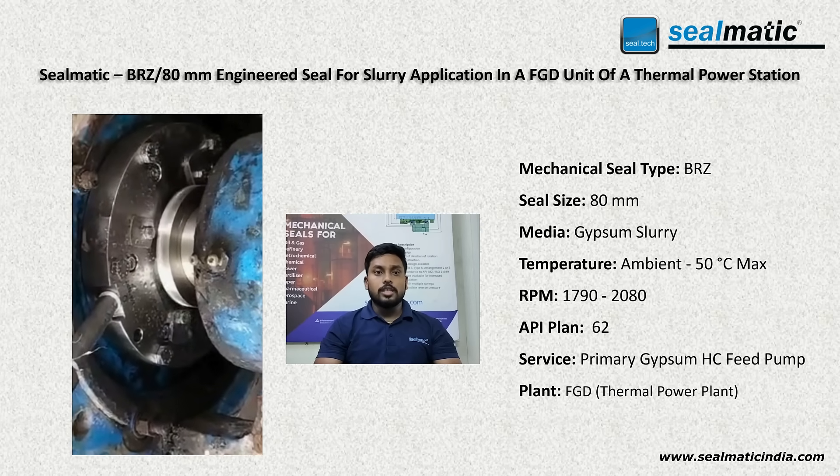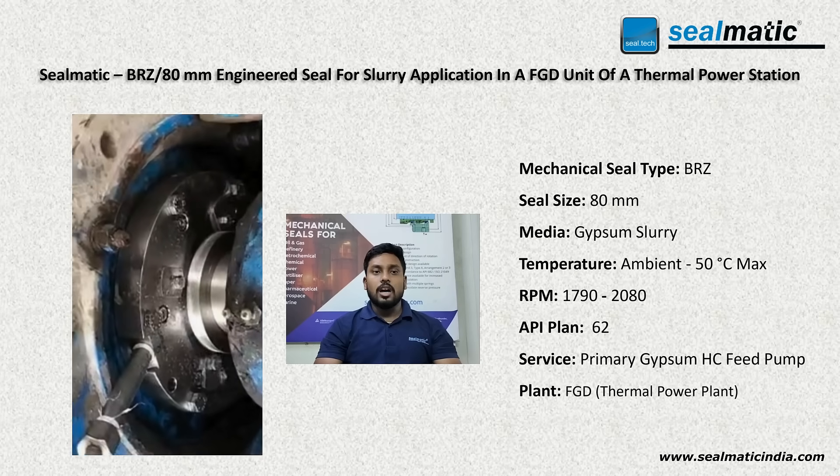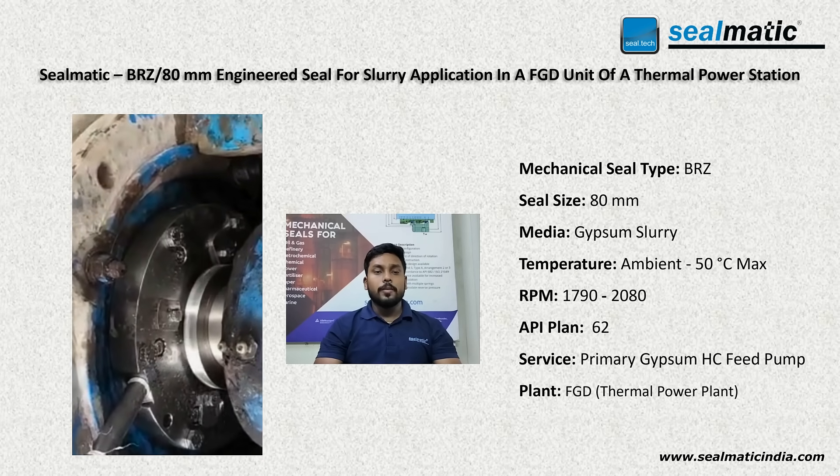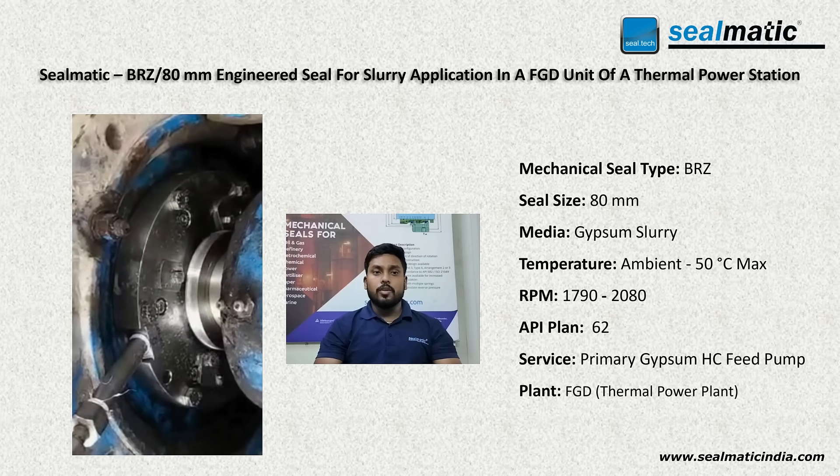Since the installation, the seal has been performing very well and running smoothly even in this harsh, challenging environment. This demonstrated a significant improvement over the previous seal's performance.